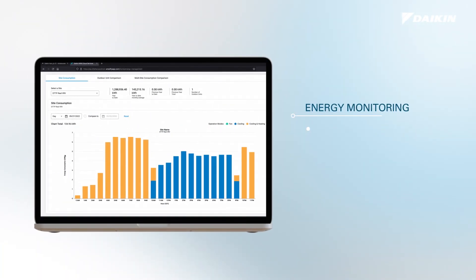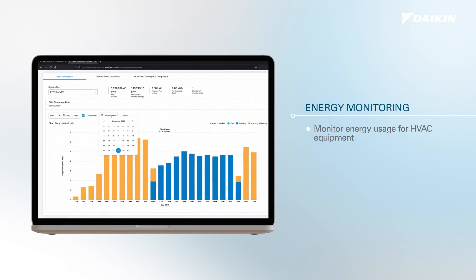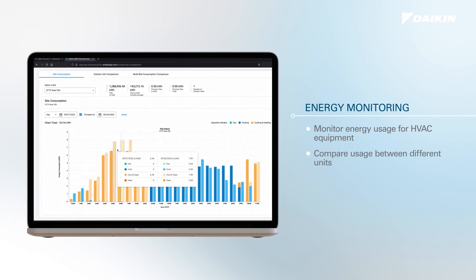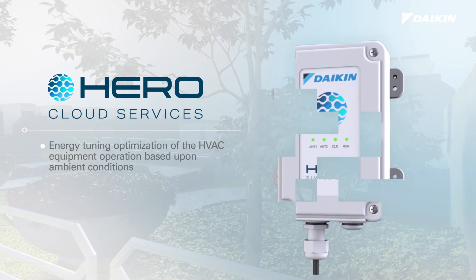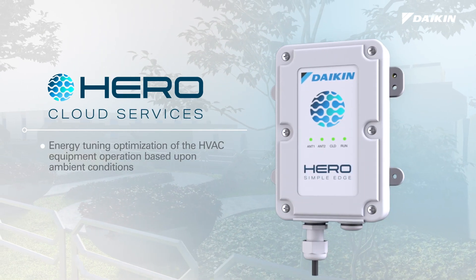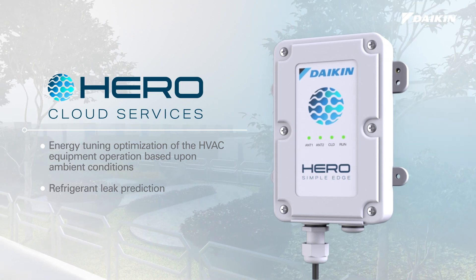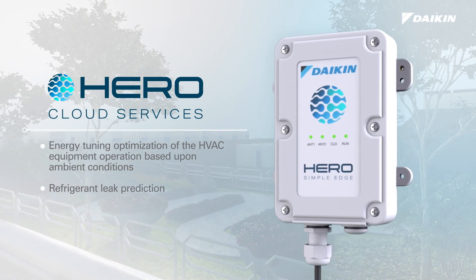Energy consumption can be monitored for excessive usage. Compare systems at different locations within a building or at different sites. Energy tuning optimizes HVAC system operation based upon ambient conditions. Analytics are used to detect refrigerant leaks and provide predictive notification.